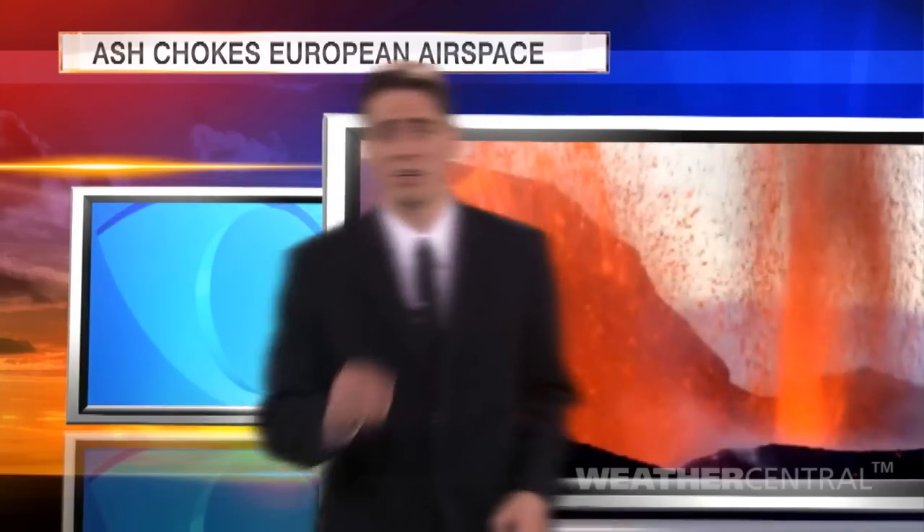Here's a great idea. How about using 3D Live to help present a better science story? Maybe it's going to be about geography, and in this case, the volcano in Iceland that erupted in April of 2010.